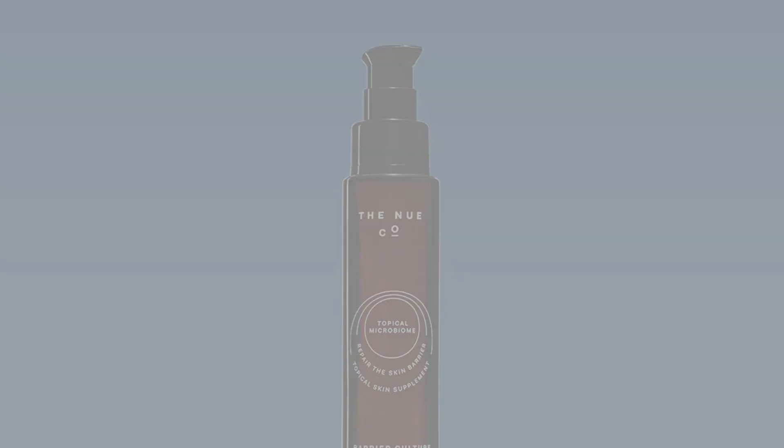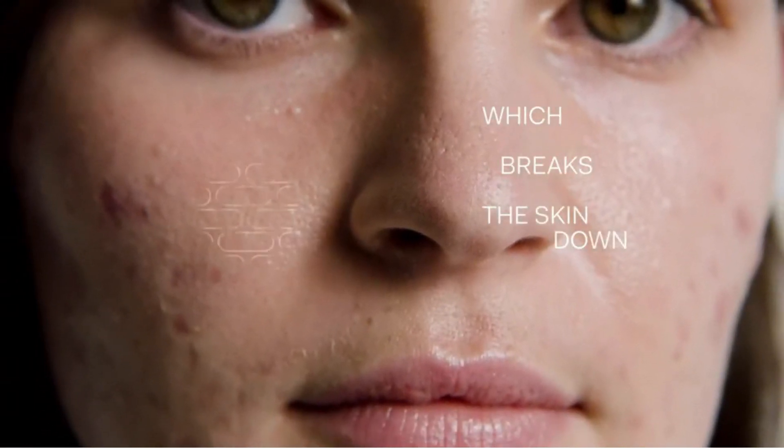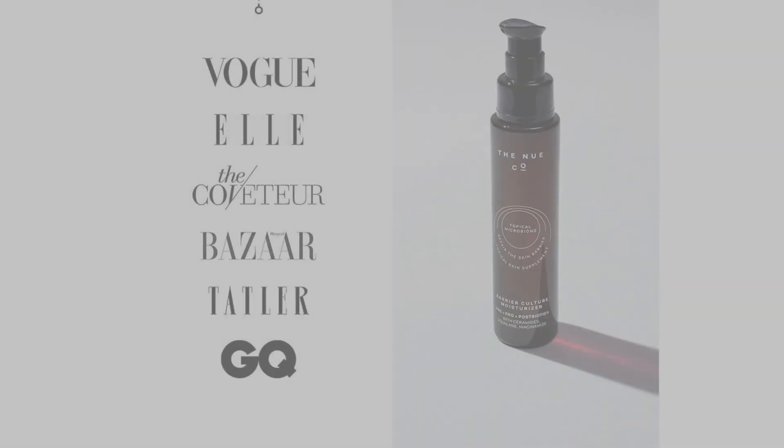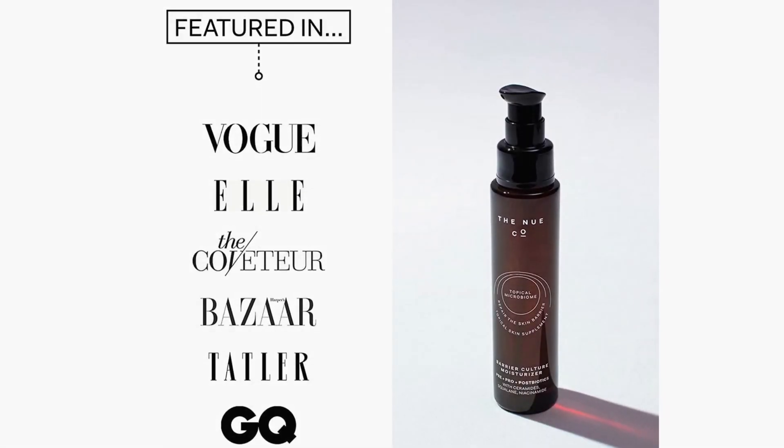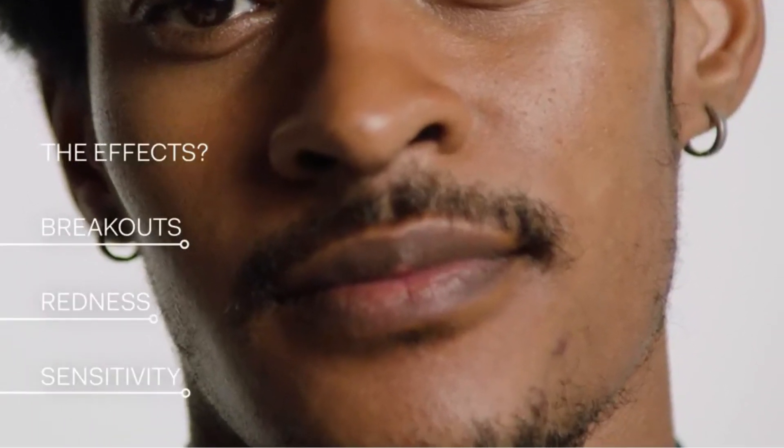For prebiotics, this moisturizer contains polysaccharides from chicory root and starch from potatoes. Potato starch threw me a bit, but the point is to feed the good bacteria on your skin — and I mean, I love eating potatoes. My skin biome deserves a little treat too, right?